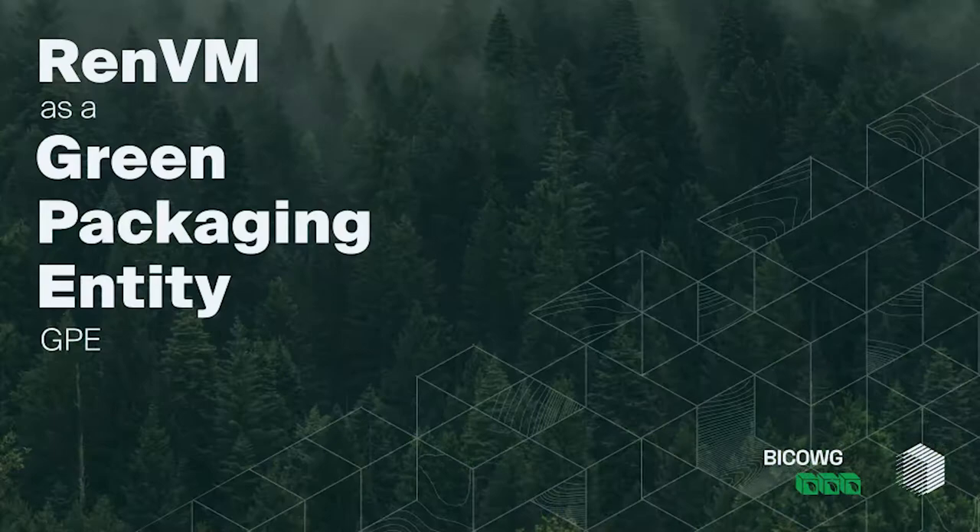Hey guys, I'm Michael, CEO of REN. We'll be serving, as Daniel mentioned, as a wrapping entity as well as a green packaging entity. I've been CEO of REN since 2018. I'll go over REN, our role as a GPE, and then key takeaways.